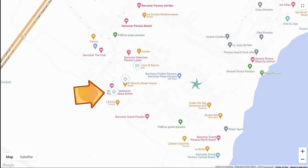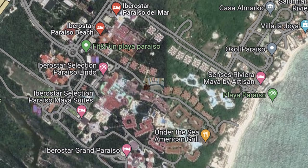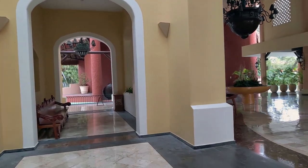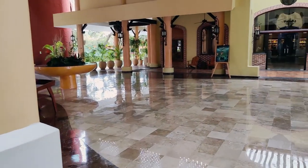The Iberostar Resort Complex is about a 40-45 minute drive south of the Cancun Airport. It is a group of five resorts that share a shopping plaza area as well as an 18-hole golf course. You won't necessarily have access to everything, so you need to know which resort within the complex to book. We have already made a video about the Iberostar Selection Paraiso Maya, so next on our list is the Iberostar Selection Paraiso Lindo.